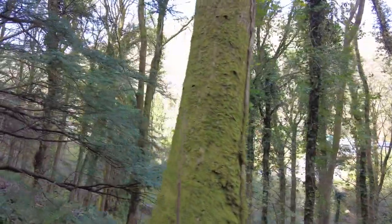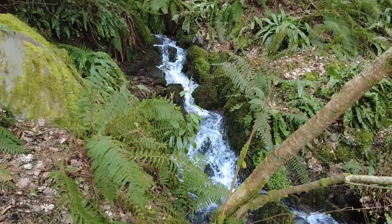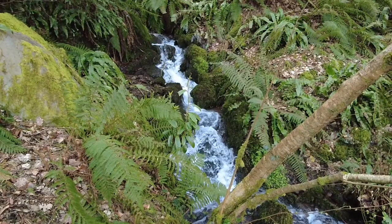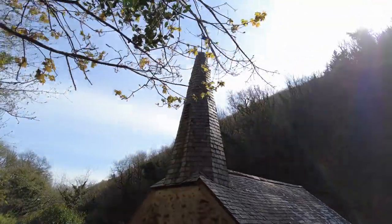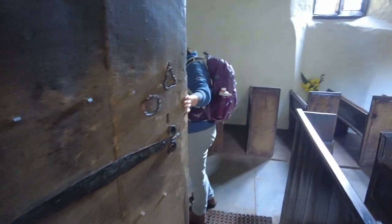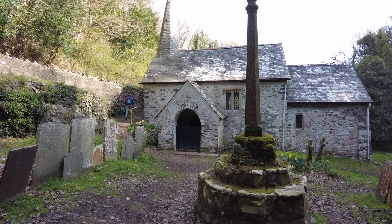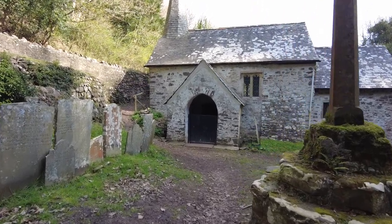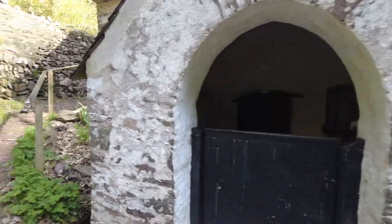There's Culbone Church. This is a lovely little spot. There are so many interesting places on route, such as this. Absolutely beautiful — incredibly old.